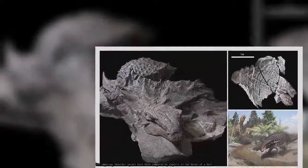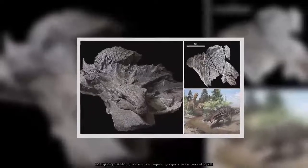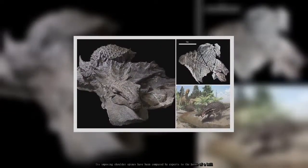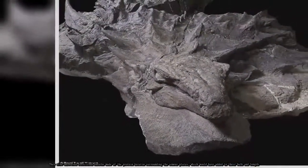Its imposing shoulder spines have been compared by experts to the horns of a bull. Researchers also uncovered fossilized sheaths made of the protein keratin surrounding the armor plates, which would have added to their bulk and length.